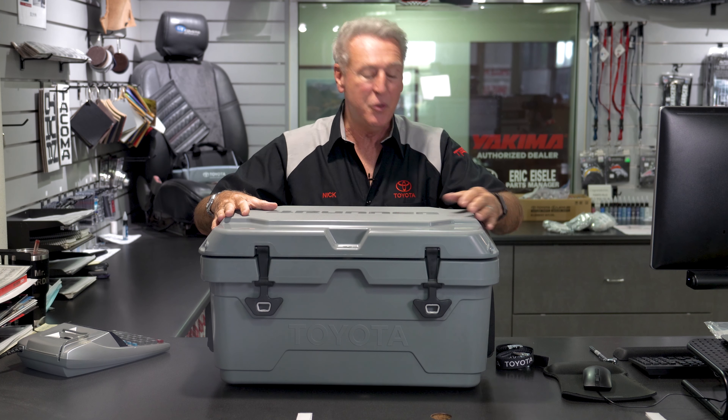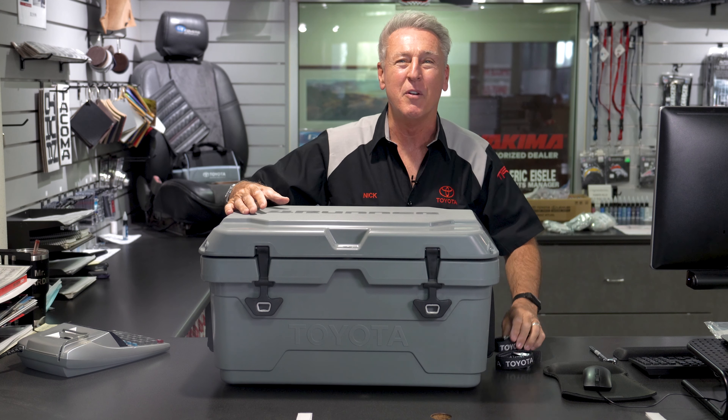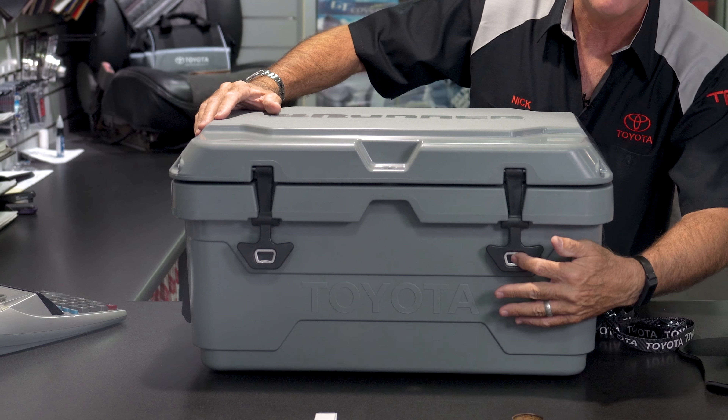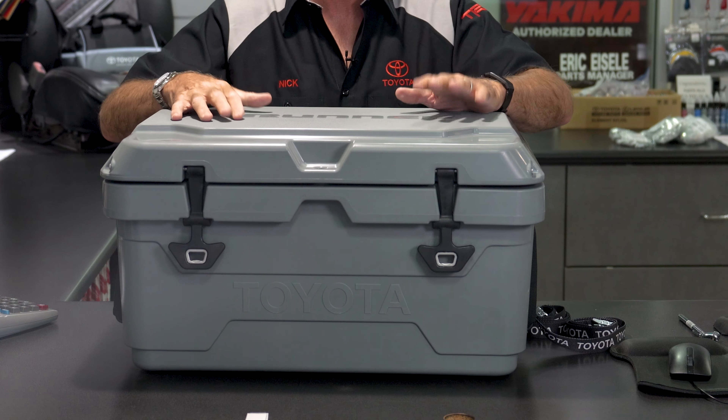It even comes with two Toyota logo tie-down straps to tie it down in the cargo area of your vehicle. The Toyota designers have even thought to include a bottle opener right here in the latch on either side, so you'll never have to worry about bringing another bottle opener with you ever again.